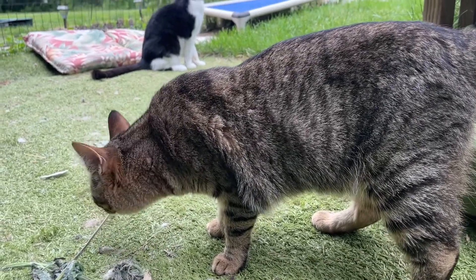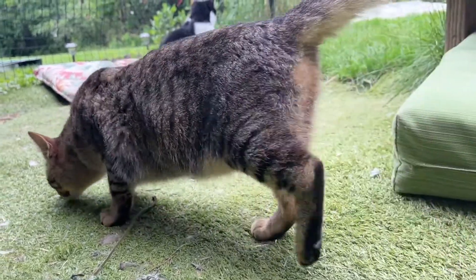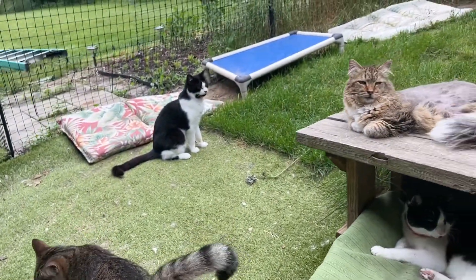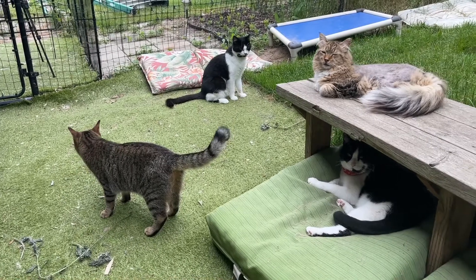That's the first line of determining the kitty has been exposed. We require additional testing because cats can actually fight the virus off over time — not always, but many times they can. So there are additional tests we do to make sure they truly have it before a kitty comes to our sanctuary.